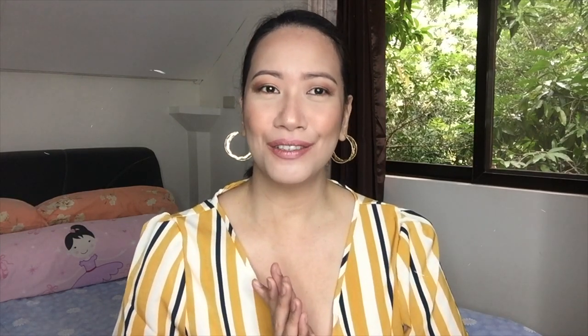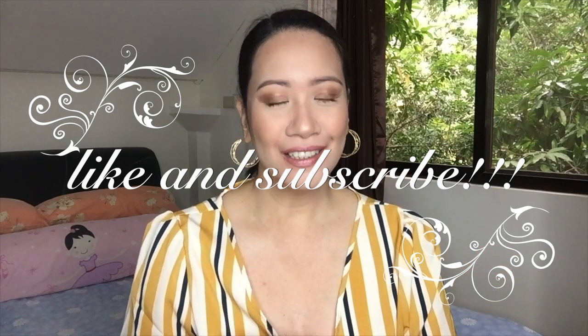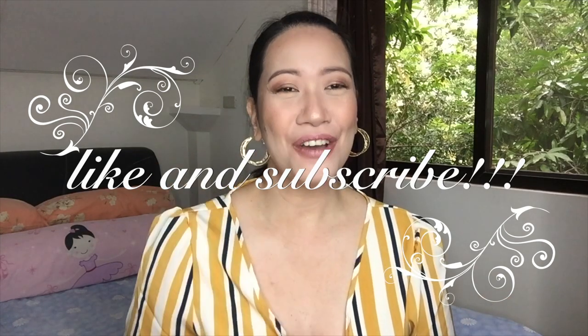So this is the final look that we have. Medyo simple lang siya — I hope you like it. It turned out glam din naman, but simple. I hope you like this interview look. If you like this video, please give it a thumbs up and subscribe to my channel. Bye! See you on my next video!